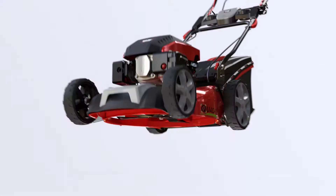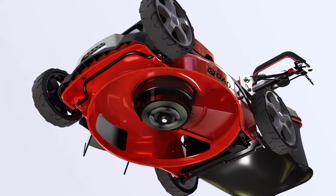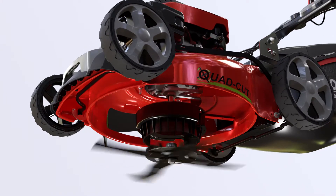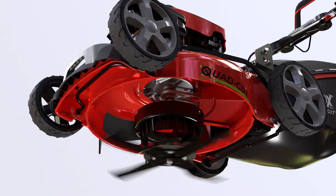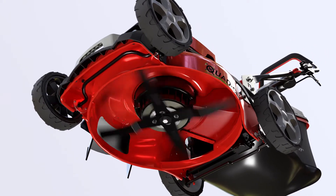The new and innovative aerodynamic quad-cut blade system rotates in excess of 200 mph and produces over 14,000 individual cuts per minute — double that of a conventional mower — maximizing performance with a superior, cleaner cut and minimizing grass damage for a healthier lawn.